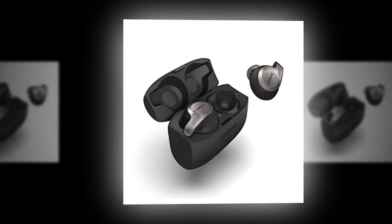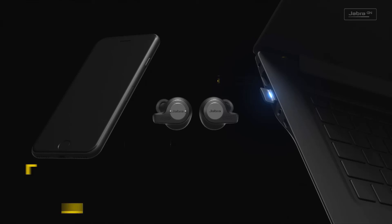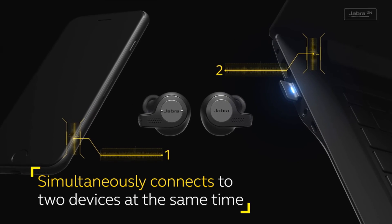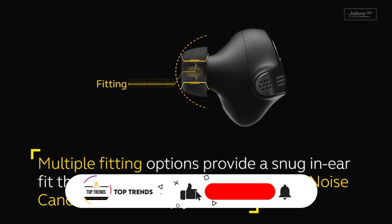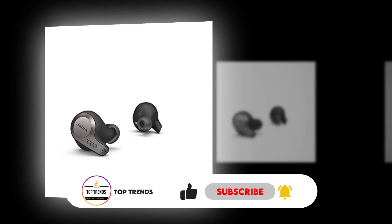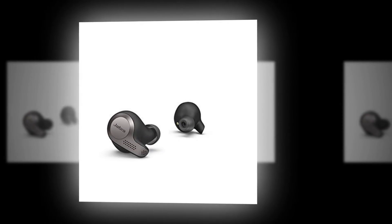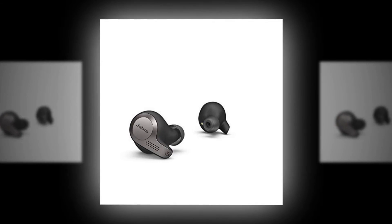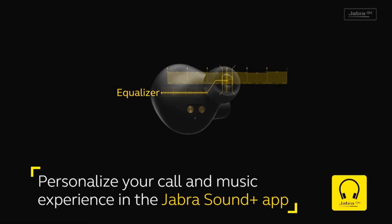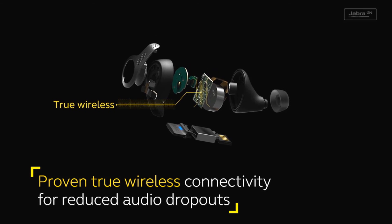The Jabra Evolve 65t offers superior call quality and four-microphone technology, with true wireless connectivity that reduces audio dropouts and provides a reliable connection. The earbuds block background noise with multiple fit options — snugly in-ear to seal out sound. You can make calls from anywhere, and the hear-through technology lets you become more aware of your surroundings by filtering out ambient sounds with a button press.